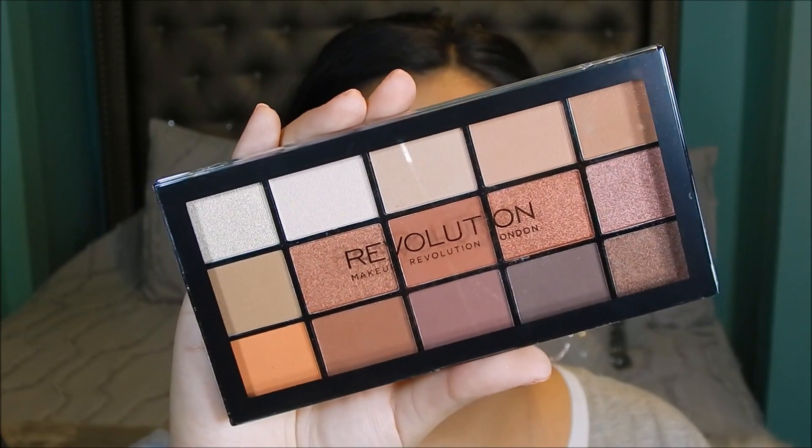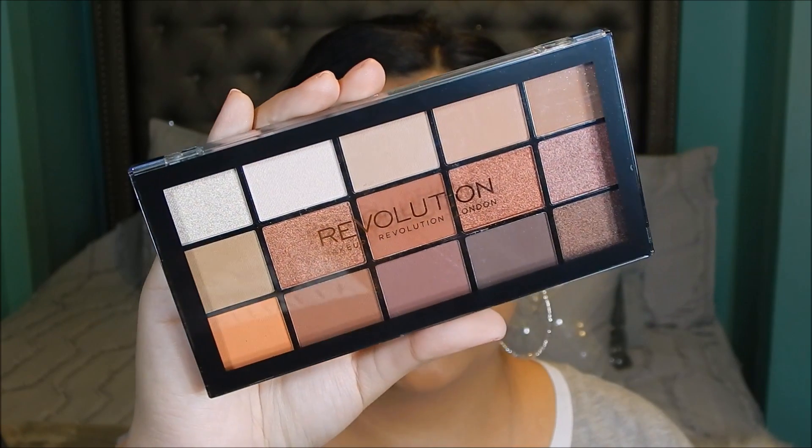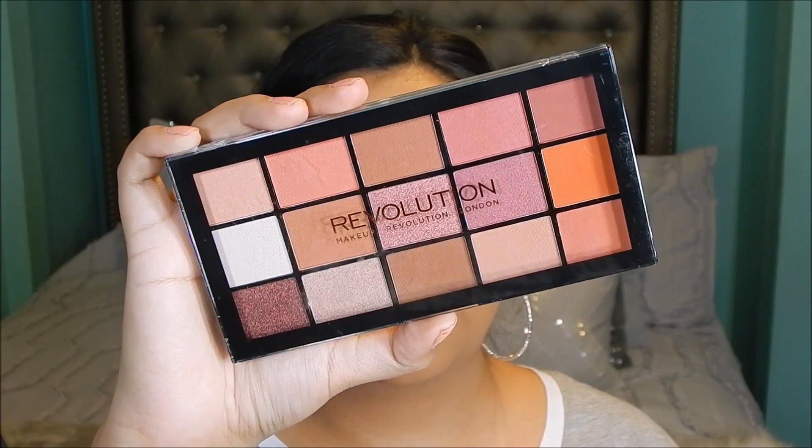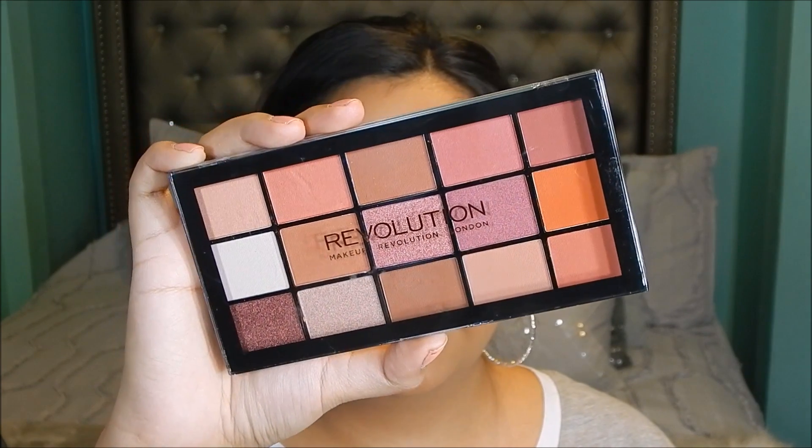I'm really excited about the new Makeup Revolution Reloaded Iconic eyeshadow palettes. The first one is in Fever — the perfect warm-toned eyeshadow palette, and I think it's supposed to be a dupe for the Naked Heat palette. The second one is in Neutrals — I feel like it's a dupe for the Huda Beauty Desert Dusk palette, and it actually reminds me of Valentine's Day. These were only seven dollars each, which is amazing for the number of shades you get.